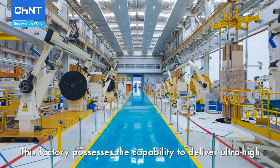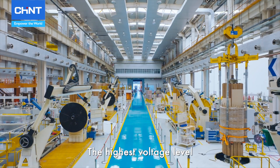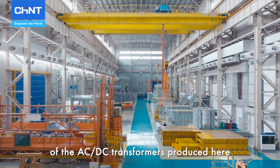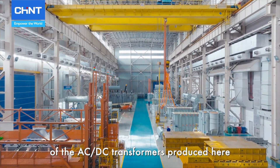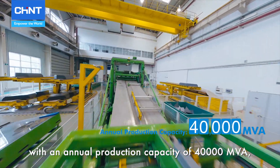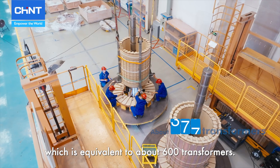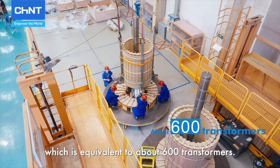This factory possesses the capability to deliver ultra-high and extra-high voltage. The highest voltage level of the AC-DC transformers produced here can reach up to 1,000 kilovolts, with an annual production capacity of 40,000 megavolt amperes, which is equivalent to about 600 transformers.